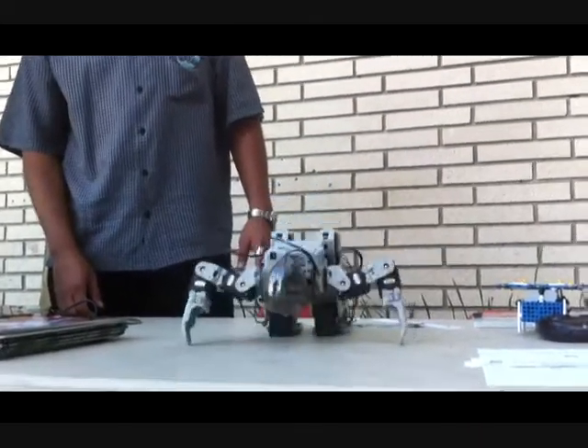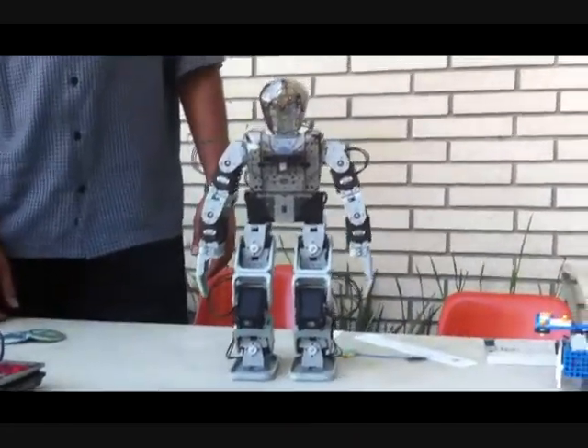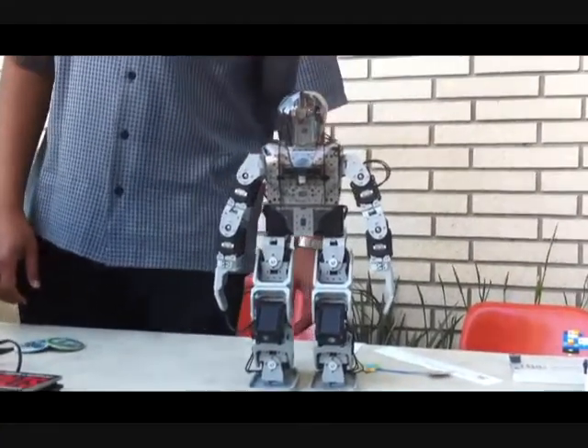Easy to do when you're a robot. I know, I couldn't do that. Well, not easy to do, but easier to do when you're... Anyways, those are some of the little tricks that he's got right now. Nice.